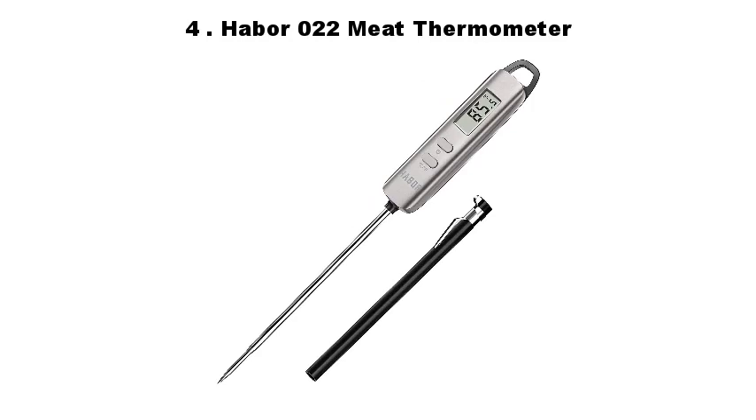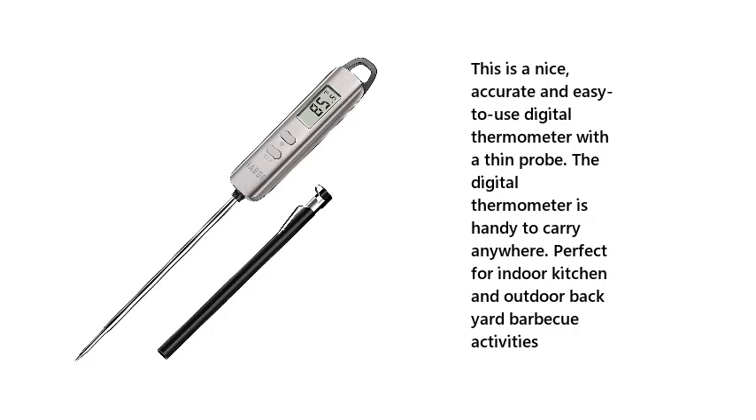4. Haber 022 Meat Thermometer. This is a nice, accurate, and easy-to-use digital thermometer with a thin probe. The digital thermometer is handy to carry anywhere, perfect for indoor kitchen and outdoor backyard barbecue activities.